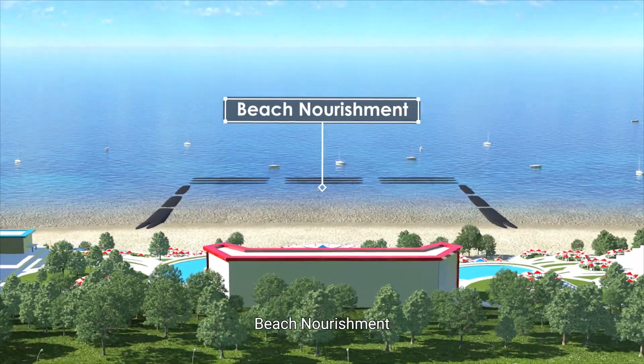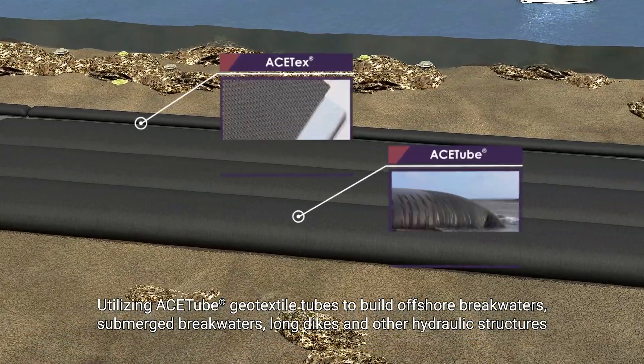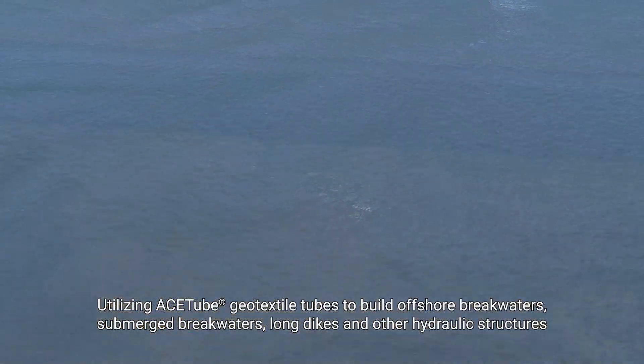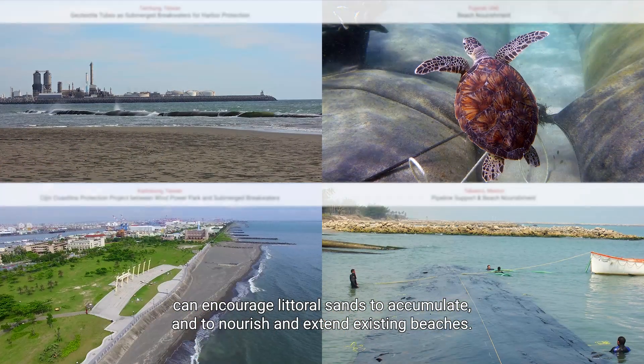Beach Nourishment: Utilizing ACE tube geo-textile tubes to build offshore breakwaters, submerged breakwaters, long dikes, and other hydraulic structures can encourage littoral sands to accumulate and to nourish and extend existing beaches.